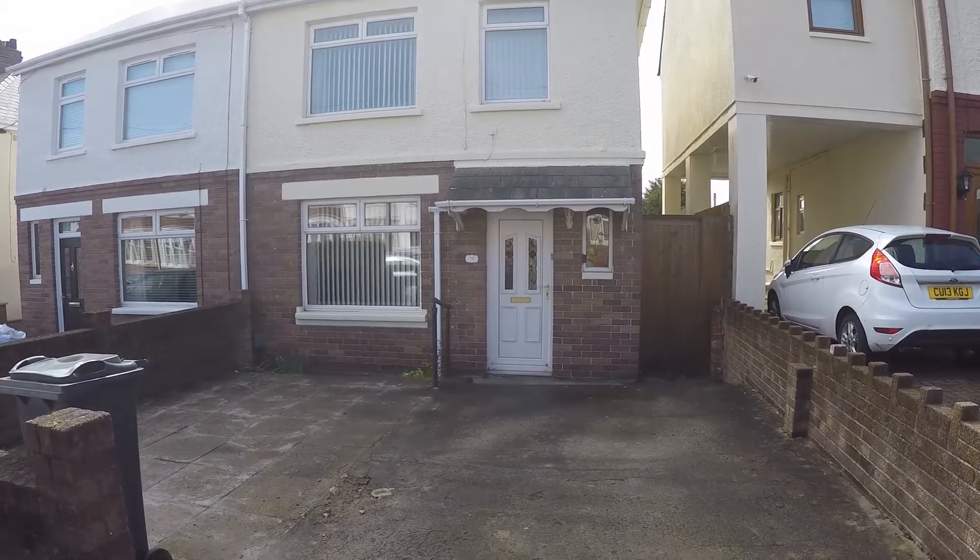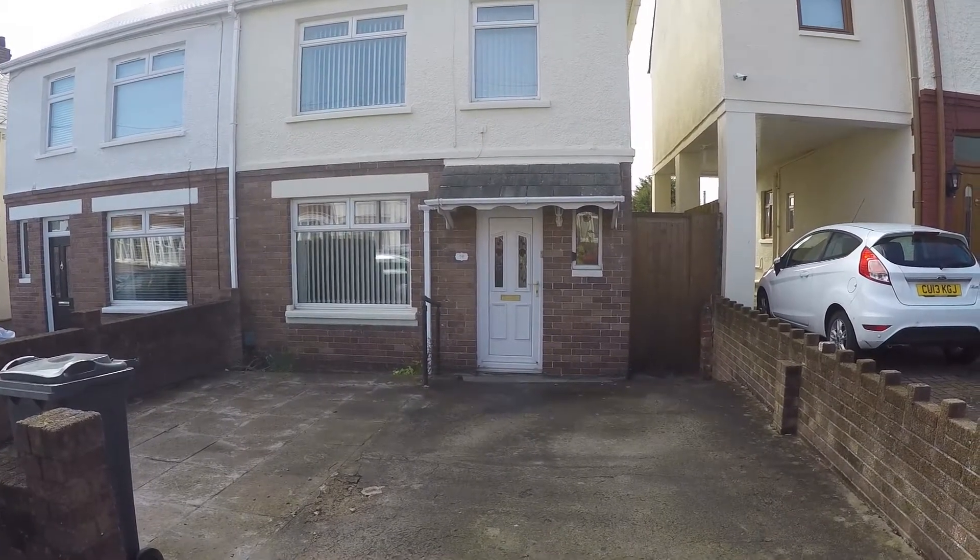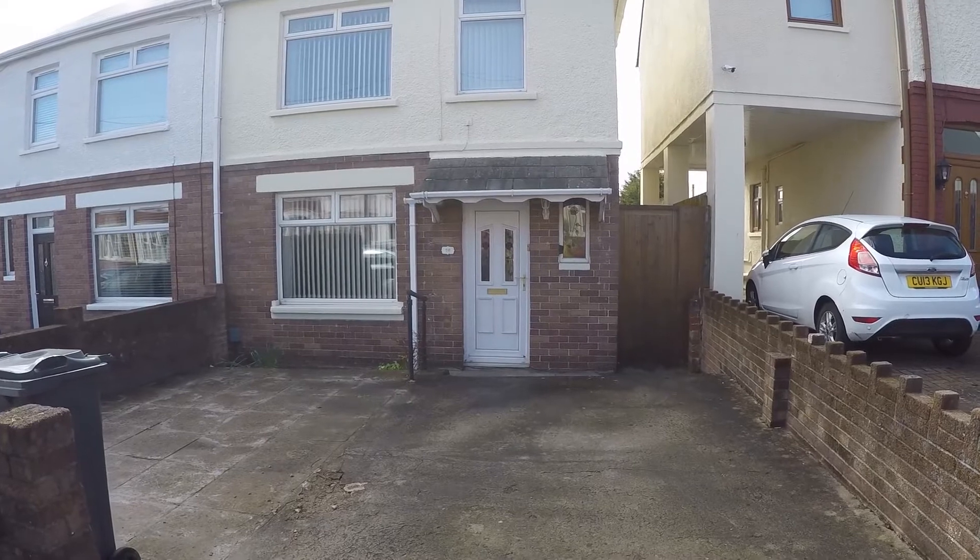Welcome to this virtual video tour. Today we're in Cardiff for this three-bedroom semi-detached family home.